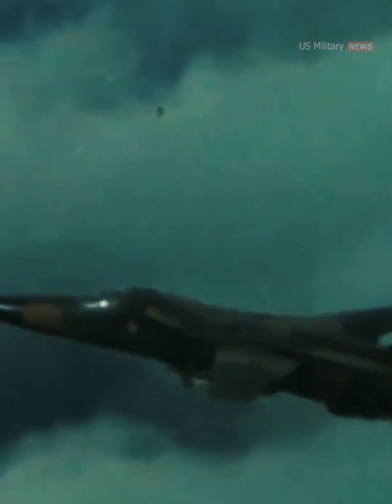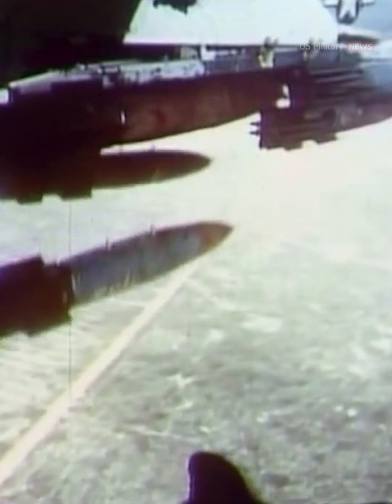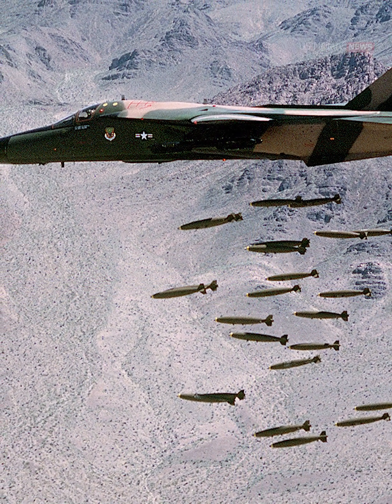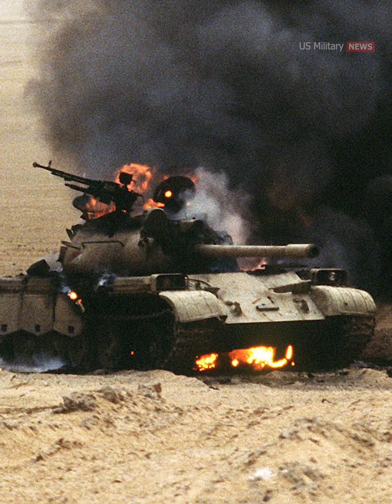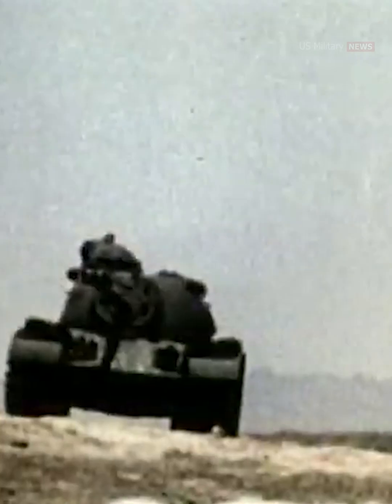F-111s participated in the Gulf War, Operation Desert Storm, in 1991. During Desert Storm, F-111Fs completed 3.2 successful strike missions for every unsuccessful one, better than any other U.S. strike aircraft used in the operation. The group of 66 F-111Fs dropped almost 80% of the war's laser-guided bombs, including the penetrating bunker-buster GBU-28. The F-111s were credited with destroying more than 1,500 Iraqi tanks and armored vehicles. Their use in the anti-armor role was dubbed "tank-plinking."